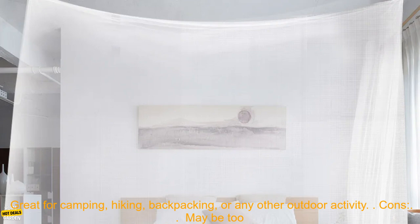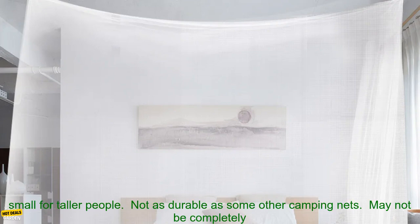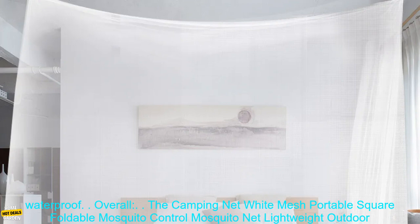Great for camping, hiking, backpacking, or any other outdoor activity. Cons: May be too small for taller people. Not as durable as some other camping nets. May not be completely waterproof.